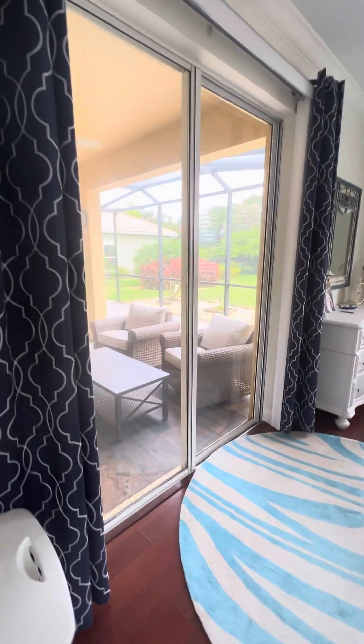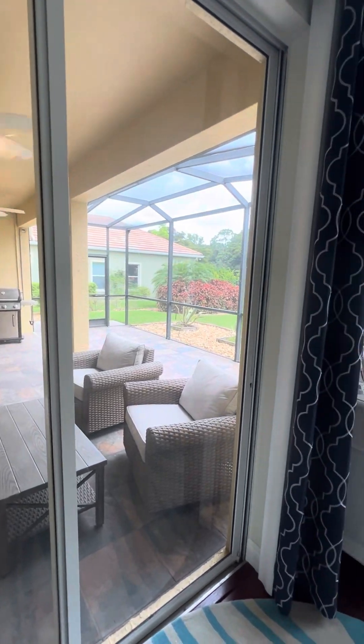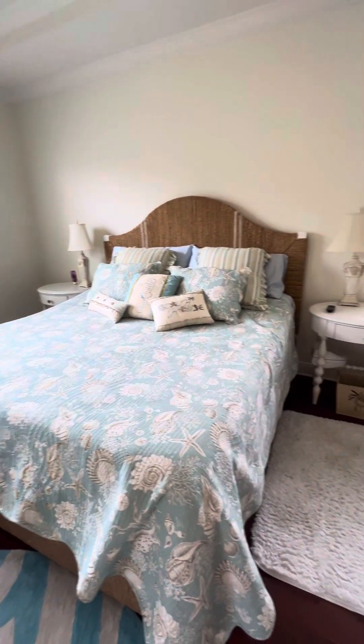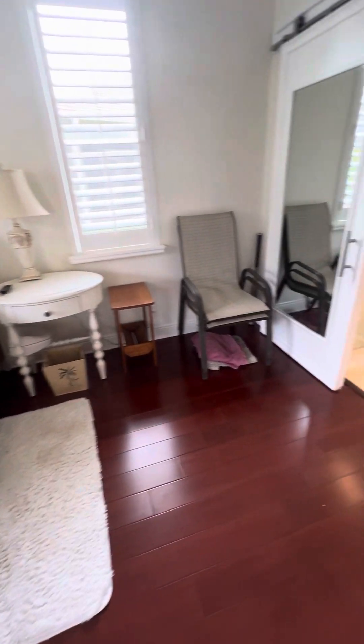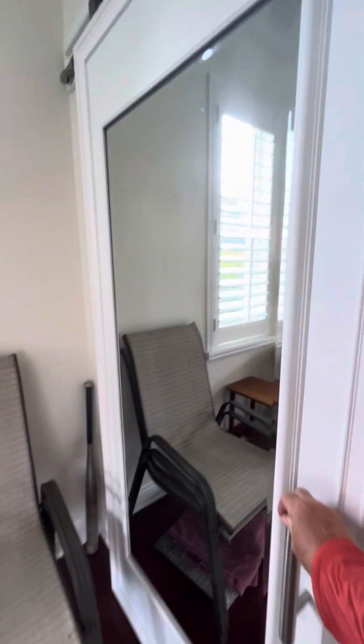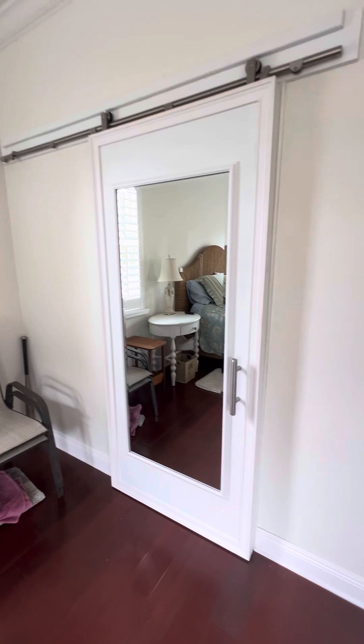Sliding glass door out to the beautiful extended lanai. All the furniture stays. And another custom bathroom — oh, let me show you the barn door. Isn't that cute?